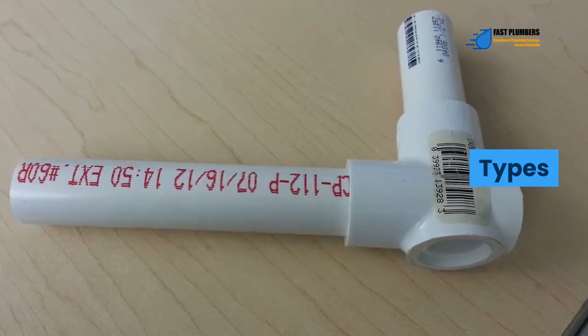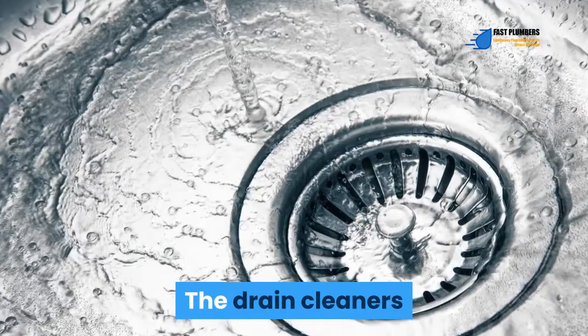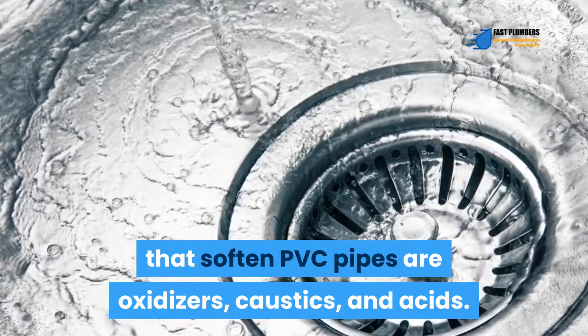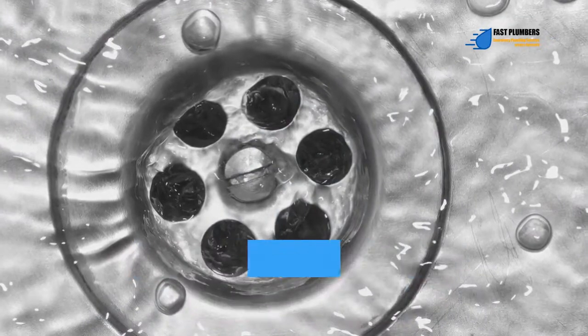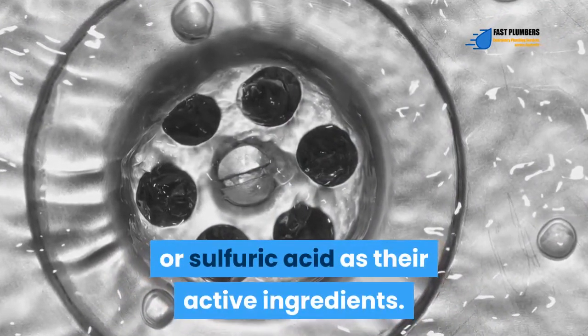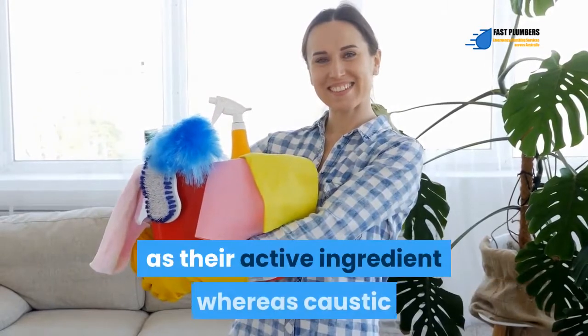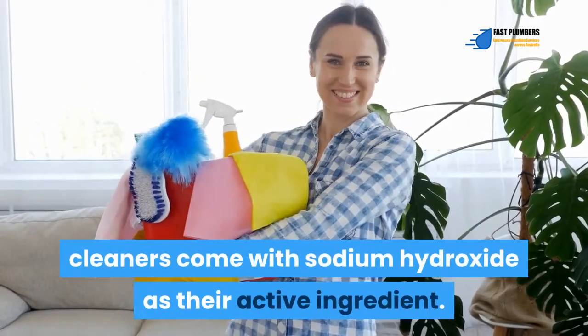There are many drain cleaners available in the market today. The drain cleaners that soften PVC pipes are oxidizers, caustics, and acids. Acid cleaners have either hydrochloric acid or sulfuric acid as their active ingredients. Oxidizers have sodium hypochlorite as their active ingredient, whereas caustic cleaners come with sodium hydroxide as their active ingredient.